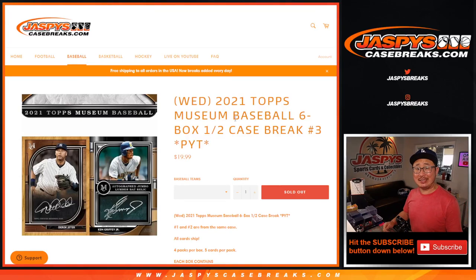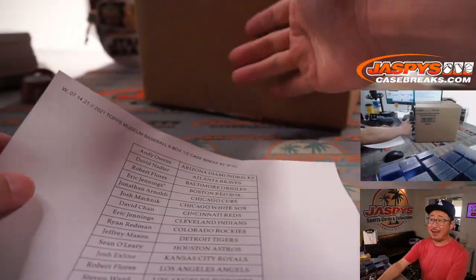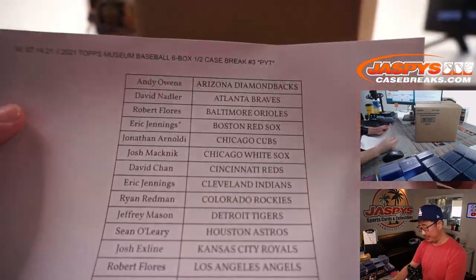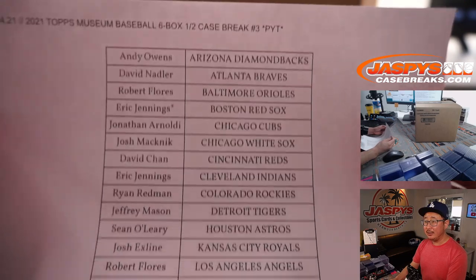Hi everyone, happy new release day. I'm Joe for jazbeescasebreaks.com and that is 2021 Topps Museum Collection Baseball 6 box pick your team number three. All cards ship and it's a half case from a fresh case, and then pick your team four will be the second half of this. Very big thank you to everybody who got into the action today.